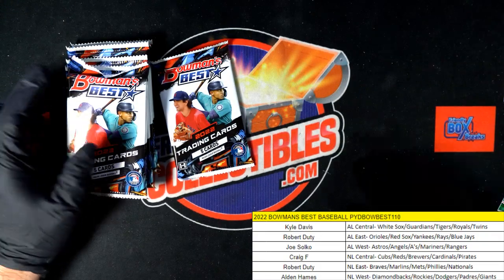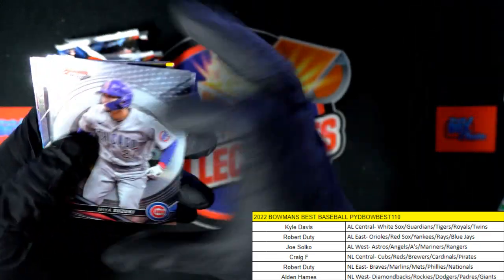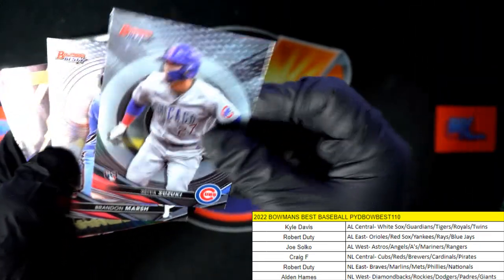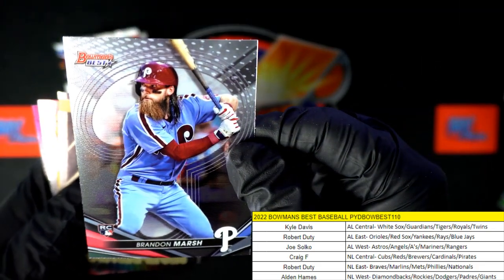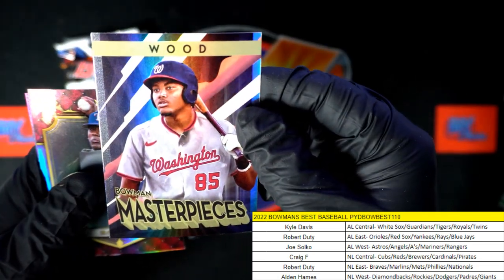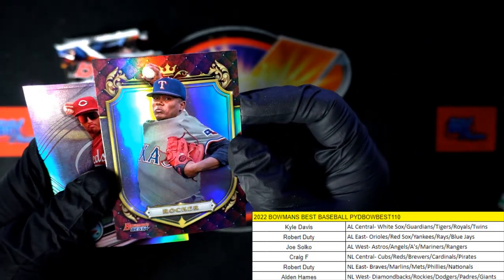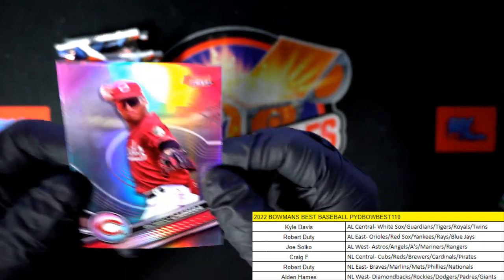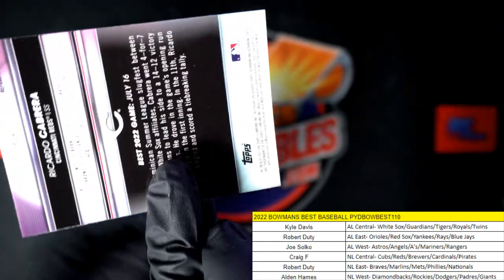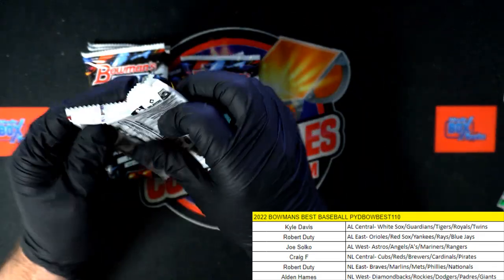Jackson Chorio. Seya Suzuki, Chicago Cubs, NL Central — Craig, coming your way. Brandon Marsh. We got the James Wood. Kumar Rocker, Texas Rangers — and that one is going out to Joe S. And Ricardo Cabrera, NL Central — that one's going out to Craig.